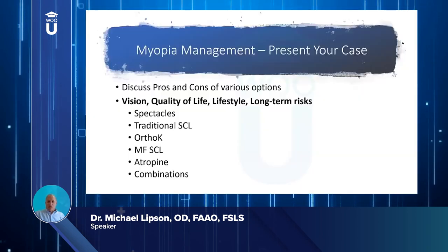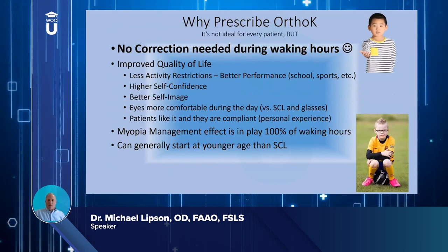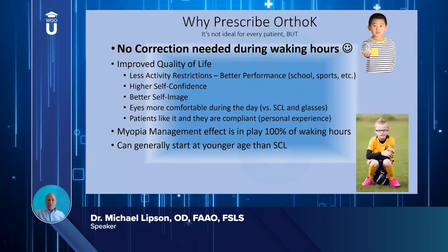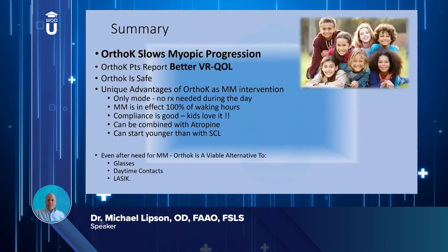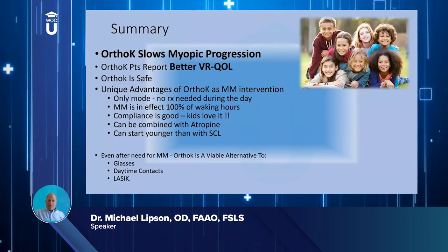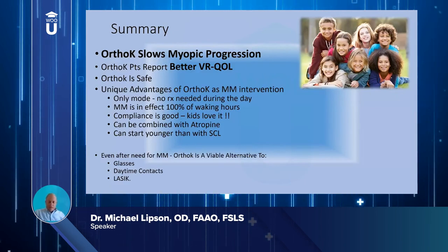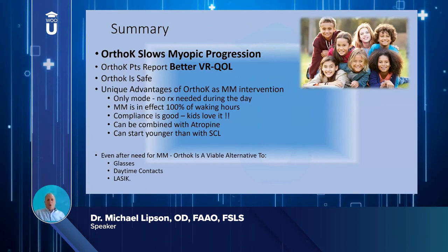With ortho-k, no correction is needed during waking hours, providing better vision-related quality of life. The myopia management effect is in play 100 percent of their waking hours, and you can start these kids younger. In summary: ortho-k is effective at slowing axial elongation, patients report greatly improved vision-related quality of life, it is safe, and it offers unique advantages as a myopia management intervention — unlike glasses, atropine, or soft lenses, no correction needs to be worn during the day.